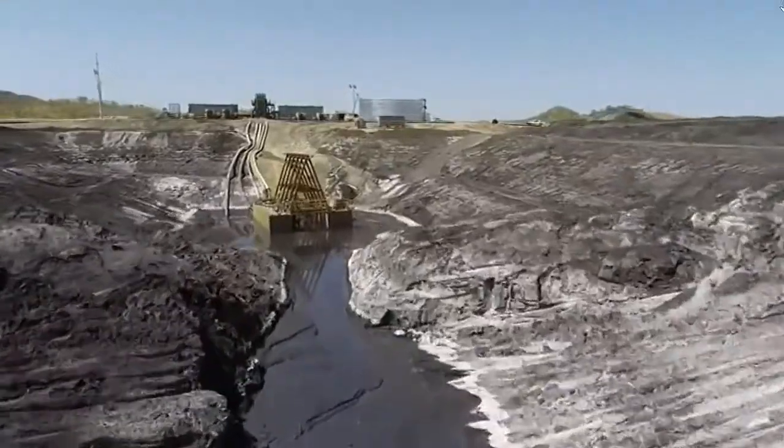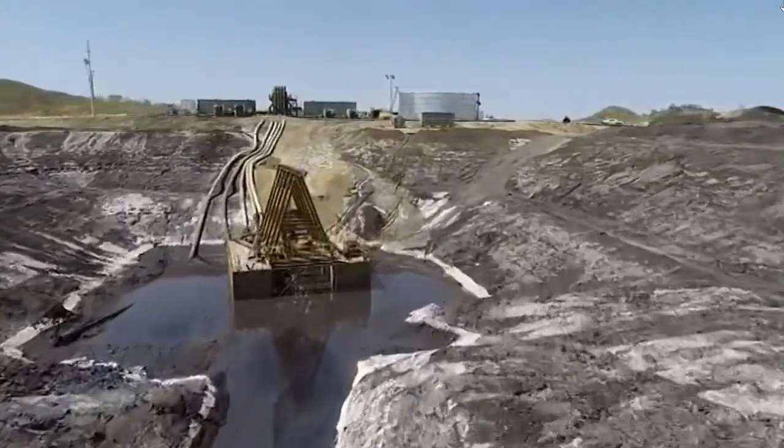And once the extraction is complete, the site will be ready to return to nature. In 10 to 20 years time you won't see any more tailing dam — it'll be back to natural vegetation.